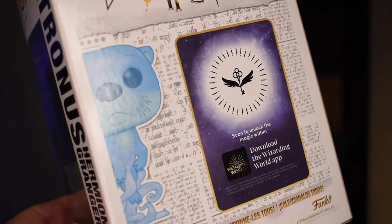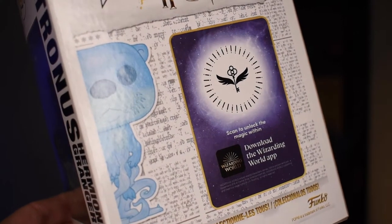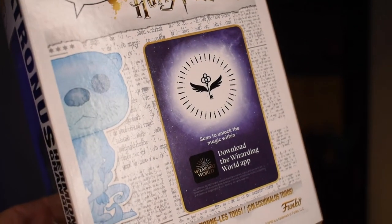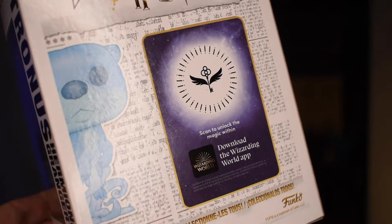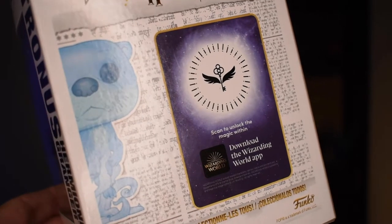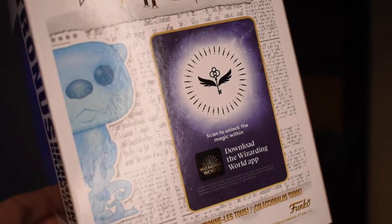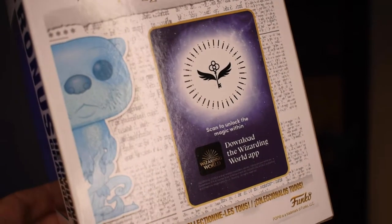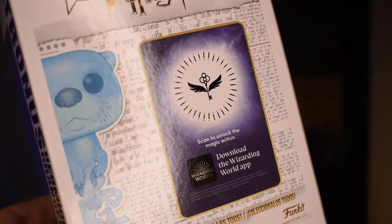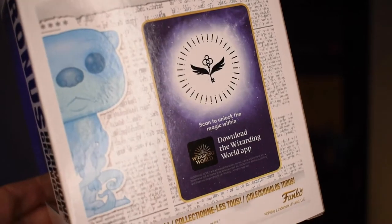On the back of the box, just like Harry's Patronus, this pop has an enchanted key, which is another feature exclusive to the pre-release. You scan this enchanted key in the Wizarding World app to unlock exclusive content. I'm excited to see if the content is new or has additional content compared to Harry's Patronus enchanted key, and we will cover that later in this video — scanning it, sharing the information, and comparing it to the other enchanted key.